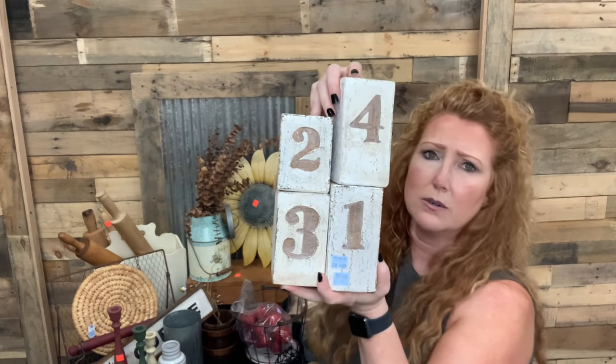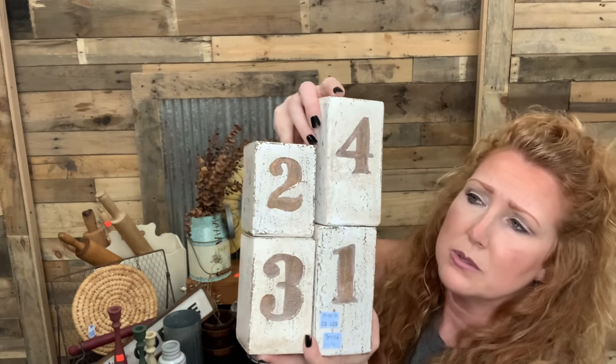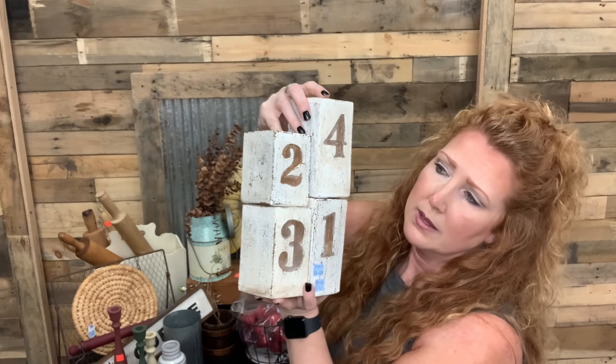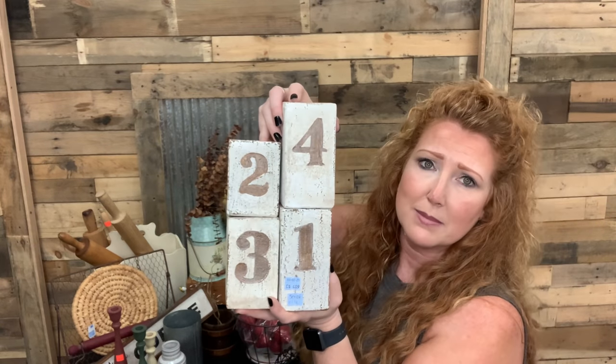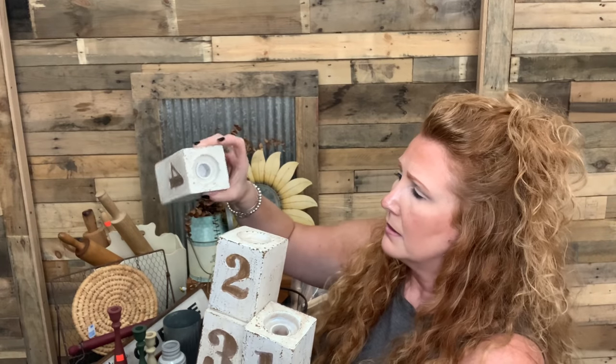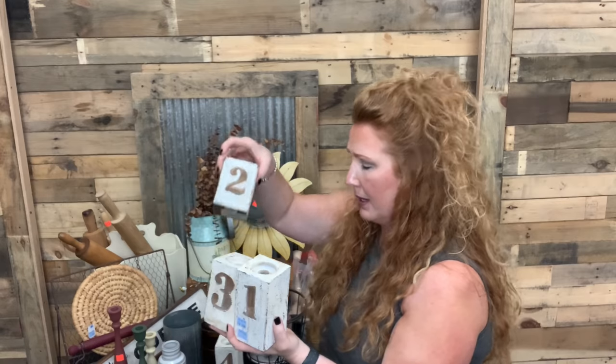I'm going to paint them up — probably do a white wax texture on them so that the number pops. I just think they're cute. Whether somebody will actually put a candle in them — mine, I probably wouldn't — I don't use taper candles.